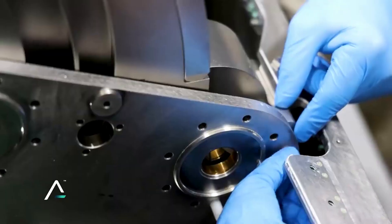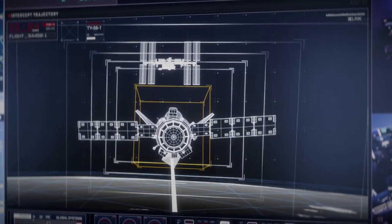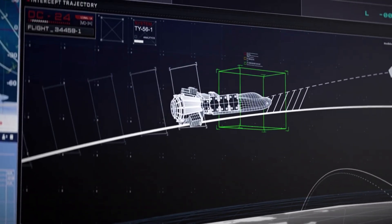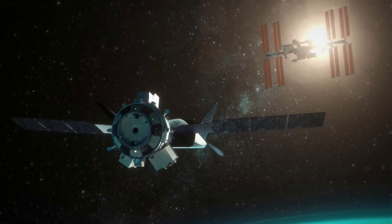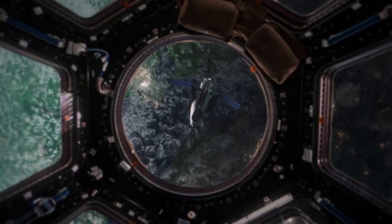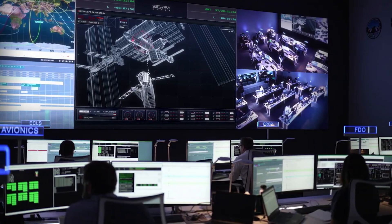Now that we know more about Dream Chaser's progress and recent updates, we can take a closer look at its upcoming mission and what exactly is expected of the spacecraft. The first mission, scheduled next year, is named SNC Demo-1, also known as Dream Chaser Demo-1. It is the planned first flight of the Sierra Nevada robotic resupply spacecraft Dream Chaser to the International Space Station under the CRS-2 contract with NASA.